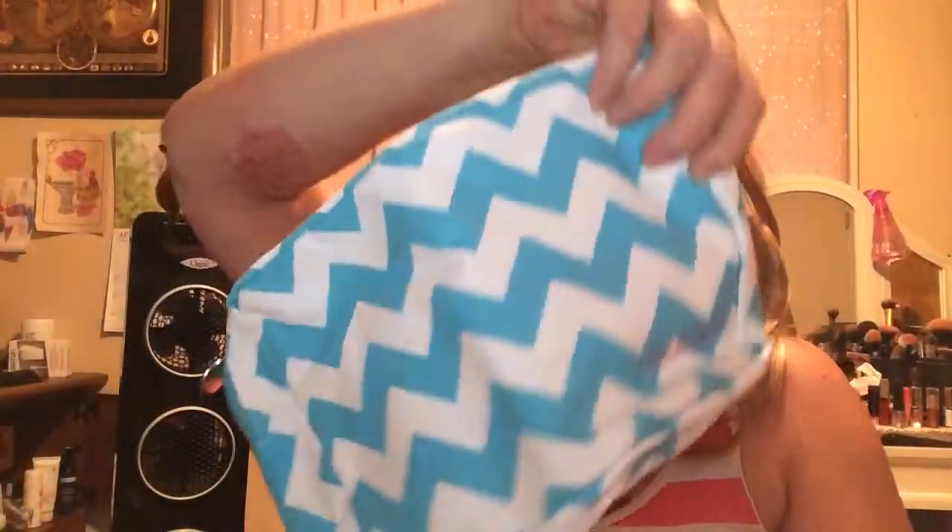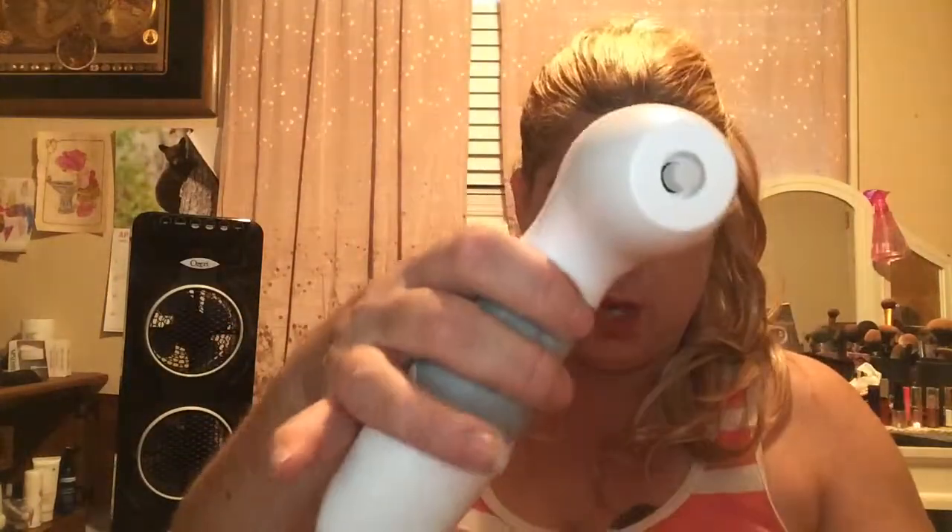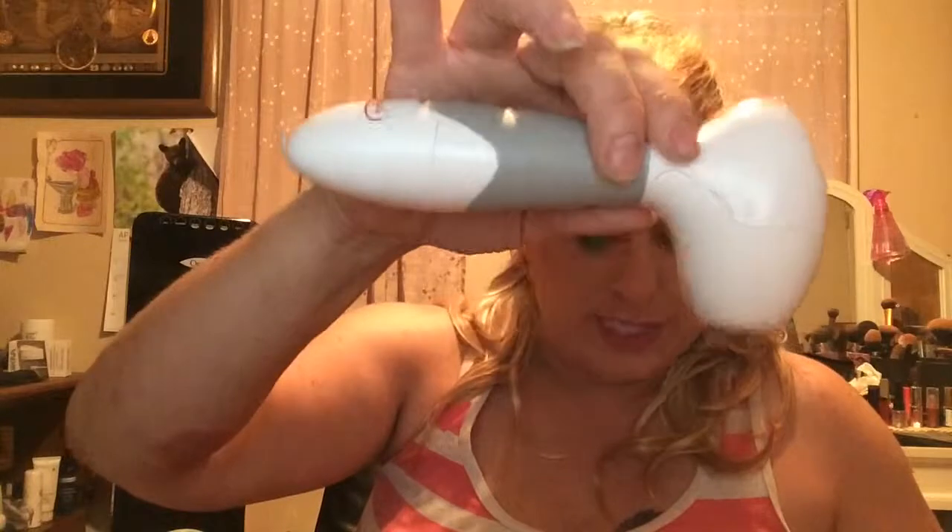It comes with four heads, and I'll go ahead and show you the heads and the system itself. What I also like is it comes with this cute little chevron case to keep everything in. I don't have to worry about where to put the heads when I'm not using them, and everything stays together — so if I grab the brush, I've grabbed all the heads that go with it.